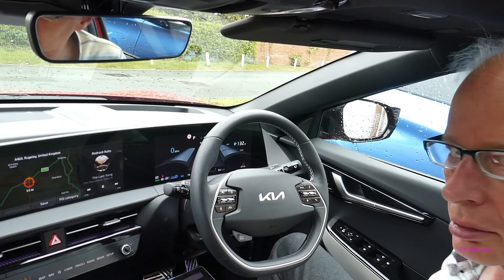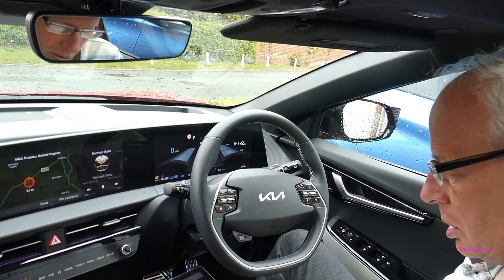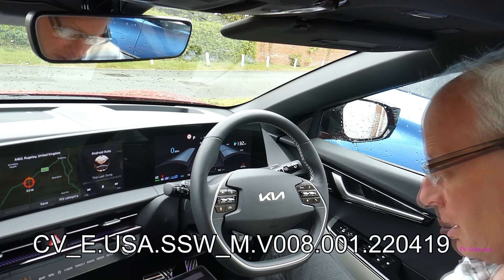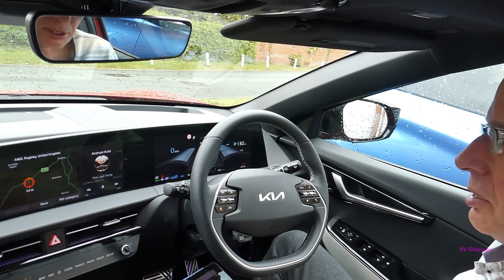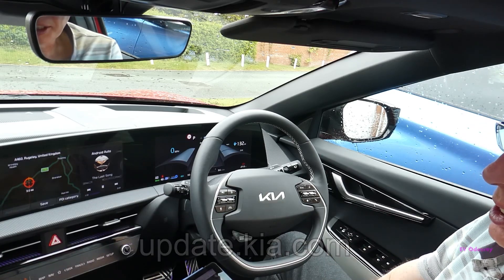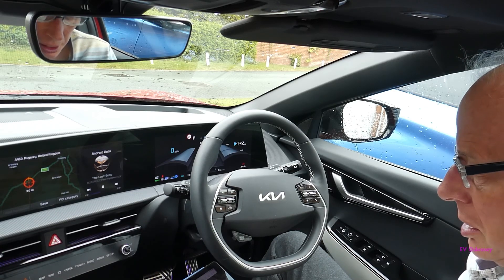The release number is 220419, so you can download this yourself from update.kia.com. It does say you need a 32 gigabyte memory stick, but you'll actually need a 64.